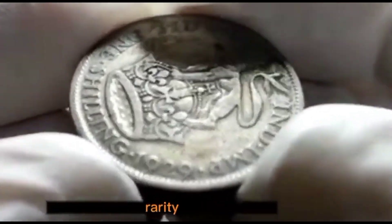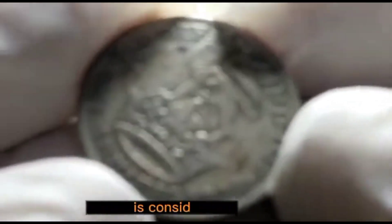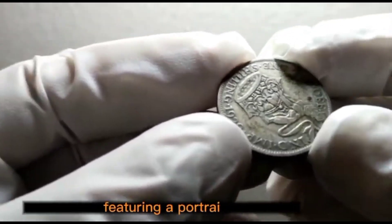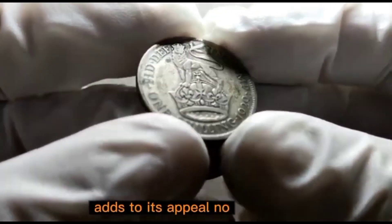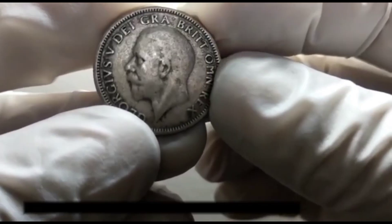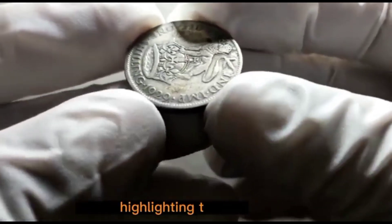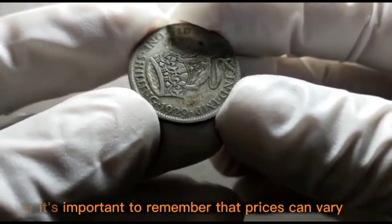The value of any coin depends on factors such as condition, rarity, and demand among collectors. The 1929 King George V shilling coin is considered quite rare, making it highly sought after by collectors worldwide. Its unique design features a portrait of King George V on the obverse and a crowned shield on the reverse. The winning bid at auction reached $50,000, highlighting its desirability.